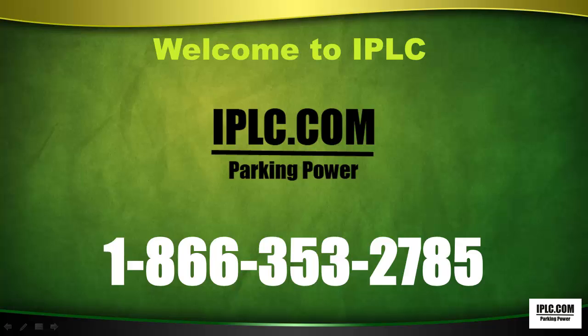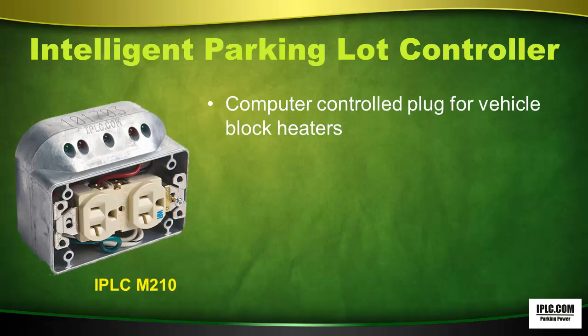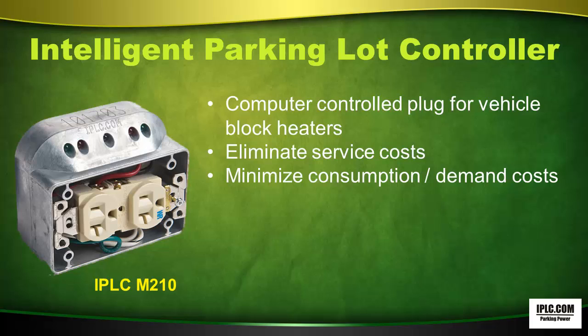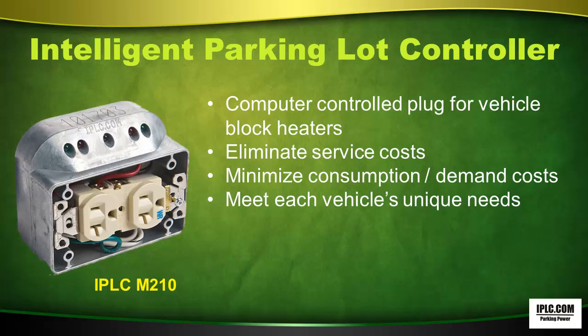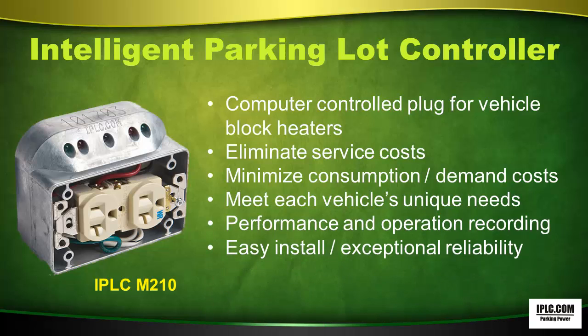Welcome to IPLC Parking Power. Find us on the web at IPLC.com or call us toll-free at 1-866-353-2785. The Intelligent Parking Lot Controller is a computer-controlled plug for vehicle block heaters that eliminates service costs, minimizes consumption and demand costs. It will meet each vehicle's unique needs, has performance and operation recording, and is easy to install with exceptional reliability.